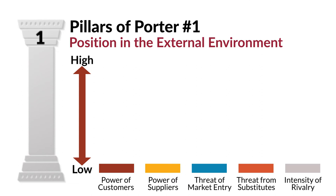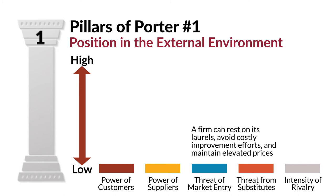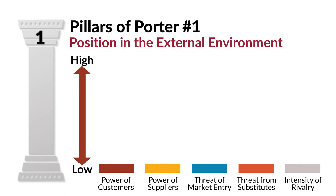Likewise, if suppliers have limited power, then a firm can force those suppliers to reduce costs and improve service. The same holds true for threats. Without the threat of new competitors or substitute products, a firm can rest on its laurels, avoid costly improvement efforts, and maintain elevated prices. The same goes for low levels of rivalry — if a firm doesn't have too many close competitors, then it can continue to reap benefits without too many costs.